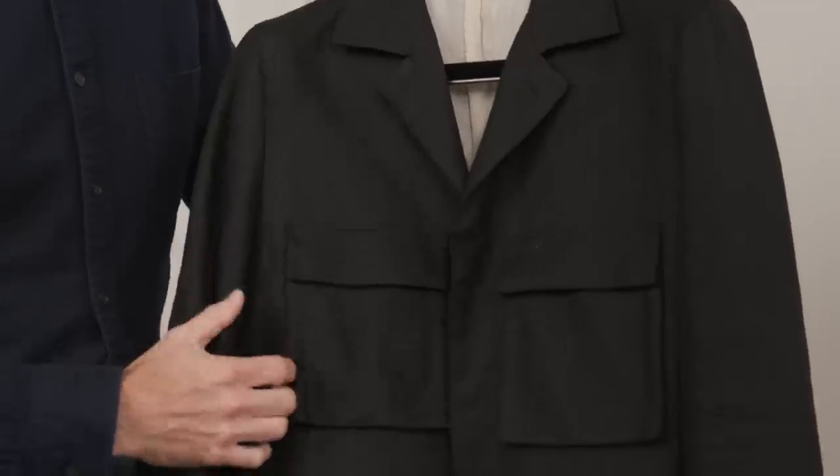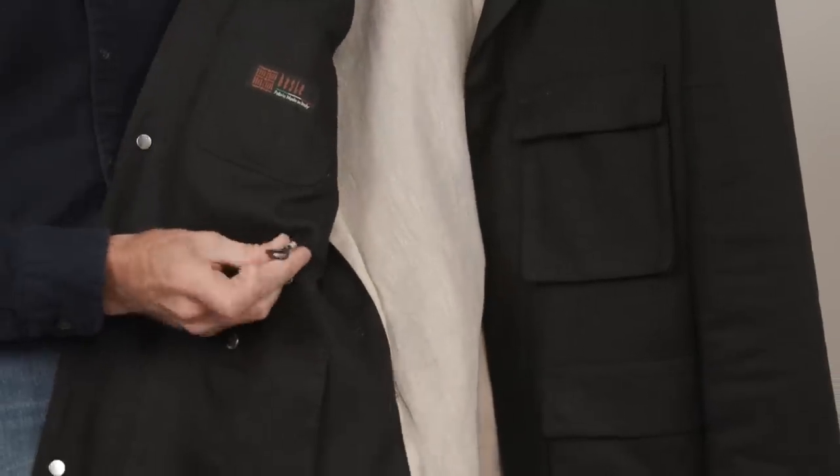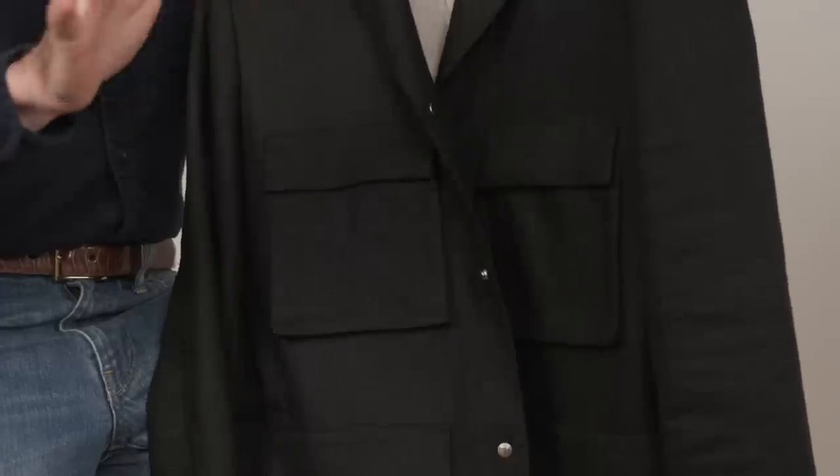Next is this really cool black field jacket. It's made with 100% linen and has a lot of heft to it, so the jacket keeps a very nice structure despite the fact that it is unstructured. It's got four flapped patch pockets, snap closures on the front, and inside it has a drawstring feature so you can cinch it up, give it a little more shape, and sort of tailor it to your own body or your own style.